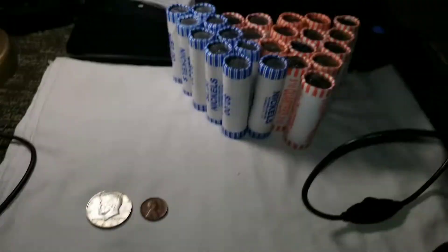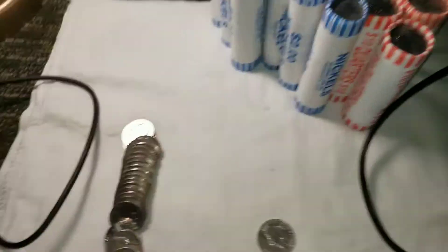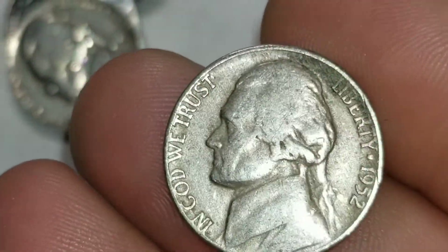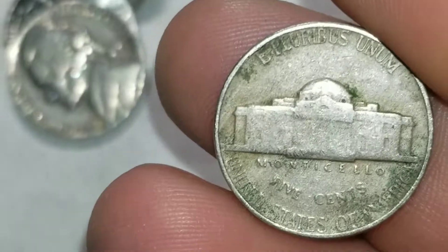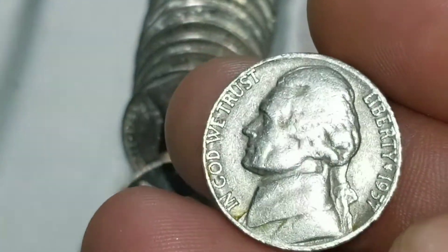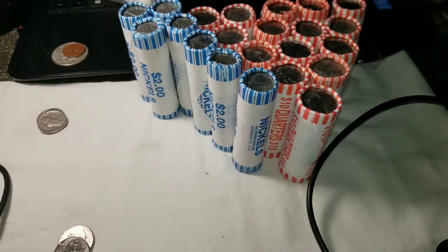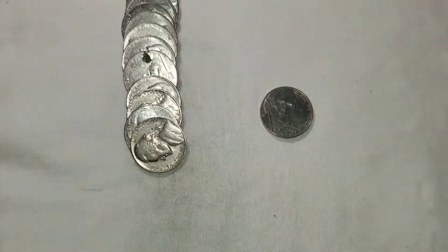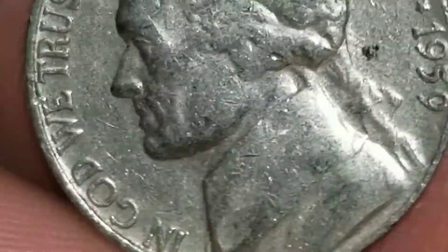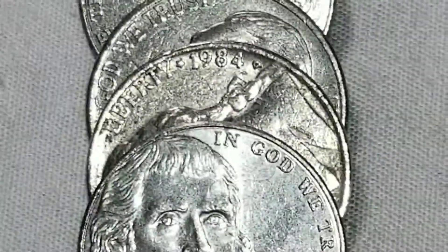We're in the second roll of nickels and we got a couple of back-to-backs — a 1952 from Philly that's definitely seen some wear on its date, and a 1957 from Denver. On roll three we got a 1959 from Denver.